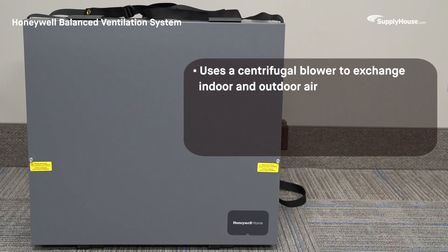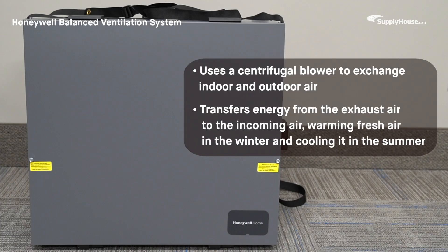The Honeywell balanced ventilation system uses a centrifugal blower to exchange indoor and outdoor air. This system transfers energy from the exhaust air to the incoming air, warming fresh air in the winter and cooling it in the summer, providing fresh ventilation while allowing users to dial in a comfortable indoor temperature.